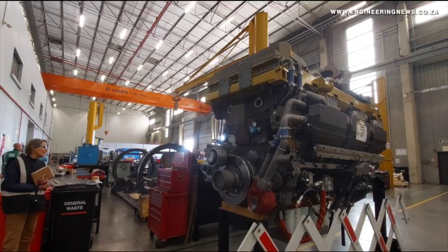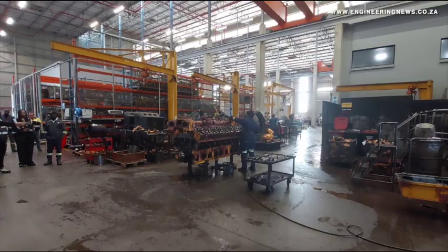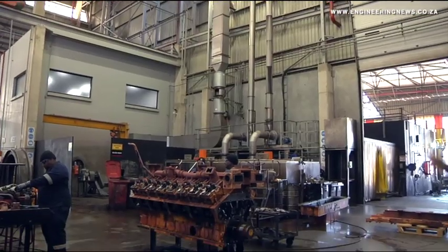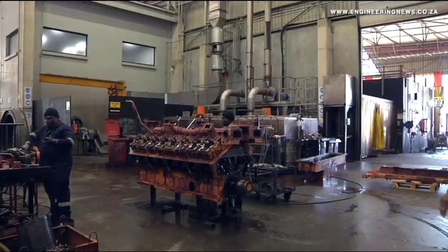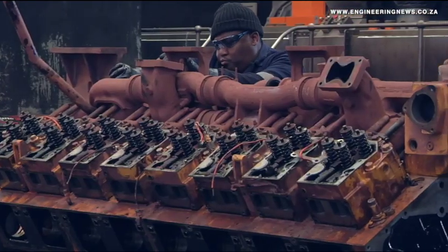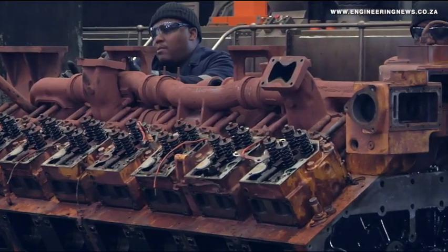Each engine at the Midrand site undergoes dynamometer testing at full power to simulate real operating conditions, ensuring rebuilt engines are fit for heavy industry use. The facility typically caters for the local market as well as Botswana, Mozambique, Namibia, and Zambia.